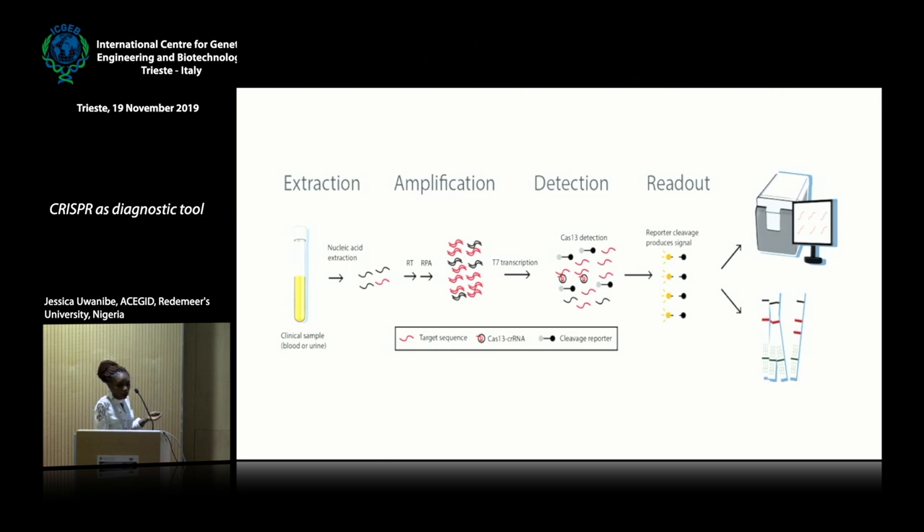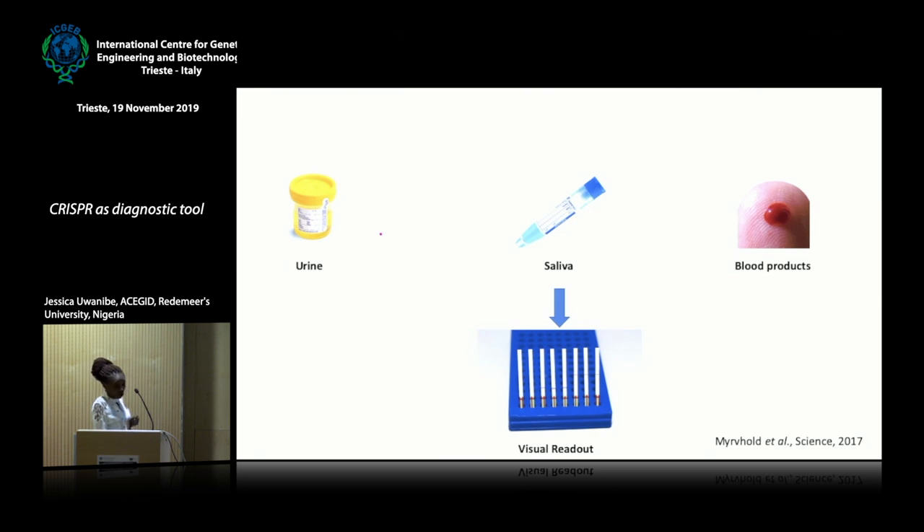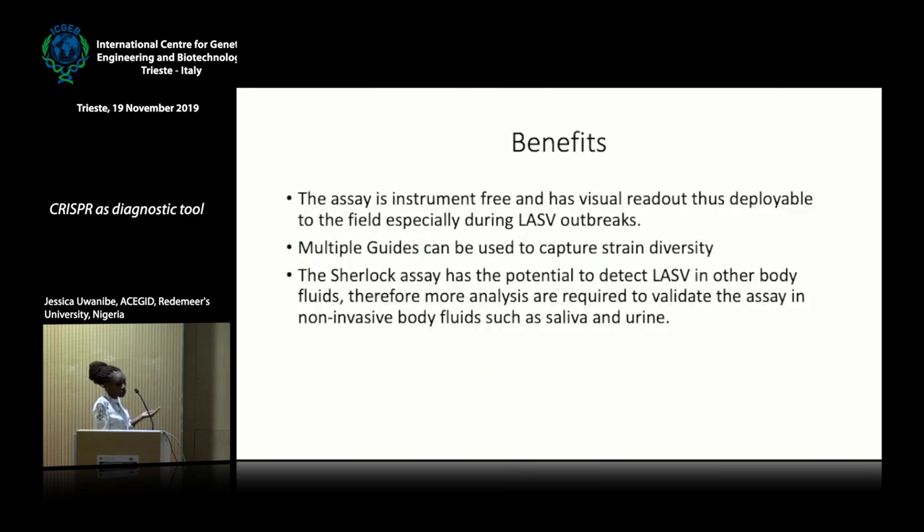For SHERLOCK, we have tested the assay on Lassa-positive plasma samples. The next step is to move to saliva and urine and see if we can get the same results as with plasma. Some key benefits we observed: the instrument is truly field-deployable; using multiple guide RNAs is far better than a single guide because Lassa arenavirus is very diverse with different clades, and multiple guides can target different positions across clades. The SHERLOCK assay also has the potential to detect Lassa arenavirus in other body fluids such as saliva and urine.